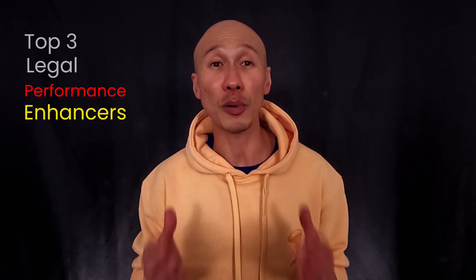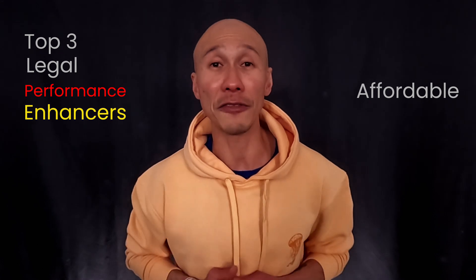In this video, I'll share with you the top three legal performance enhancers that are surprisingly affordable, yet proven to be very effective. We'll look at some systematic reviews, meta-analyses, and studies demonstrating the efficacy of these enhancers, and we'll also discuss how these performance enhancers help us run faster along with any potential side effects that you should be mindful of.